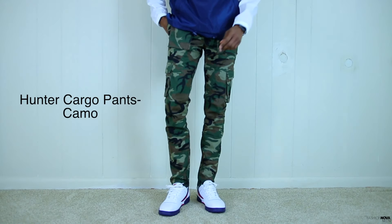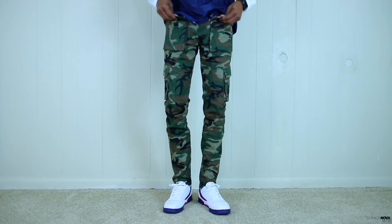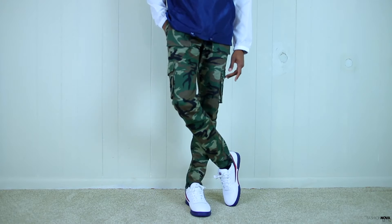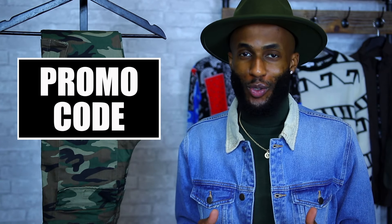Right here we have the Hunter cargo pants in camo. These might be the best fitting cargo pants I've ever had. Camo pants kind of went out of style for a bit but they're here to stay — you cannot go wrong with a pair of camos. We have that all-camouflage cargo pants with a lot of separate pockets: two normal pockets, two on the front hip, and one on each thigh. These fit so lovely. The Hunter cargo pants are going to run you $45, but you're getting a great deal — Fashion Nova Men's always has a promo code, so shop smarter not harder.